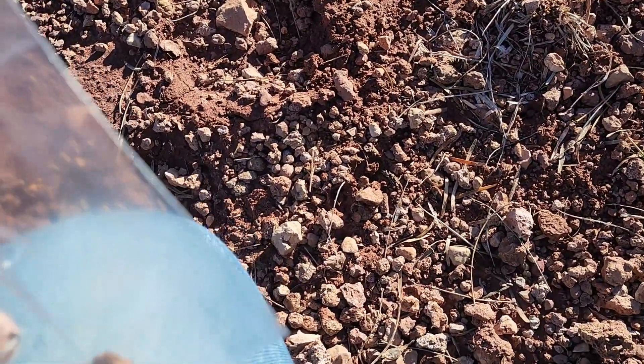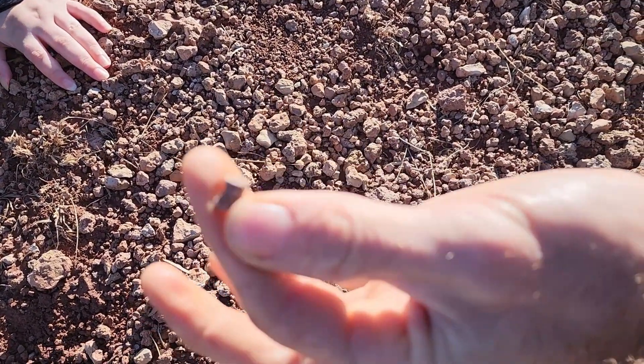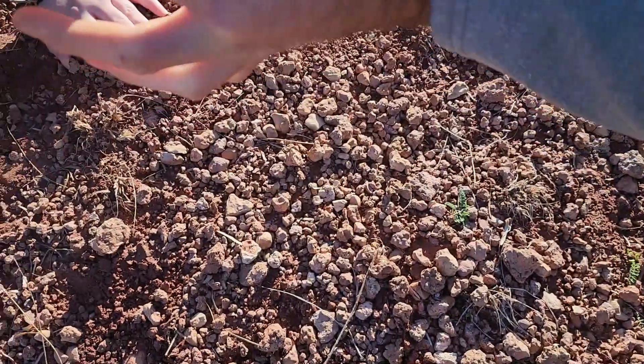Oh, this is a little Dimetrodon tail vertebra — very, very end of the tail. It's got some matrix on it, but underneath you'd see the bone. It's a Dimetrodon tail vertebra.